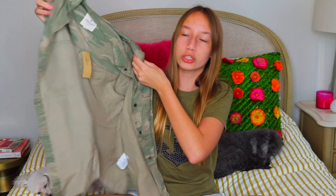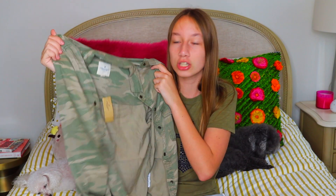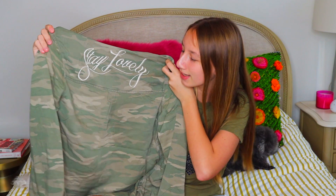The next thing is another shirt but I like to use it as a jacket — it's a camo shirt and it's super soft. I think this would be great to wear in the airport or whenever it's chilly. My favorite thing about this jacket is the back, because it says 'stay lovely,' which I just thought was really cute. It's so comfy and super clever.